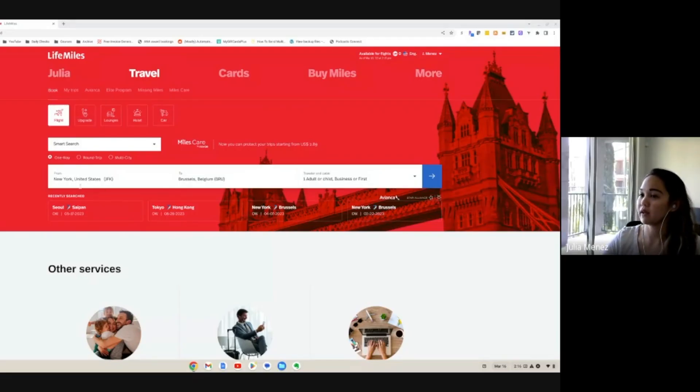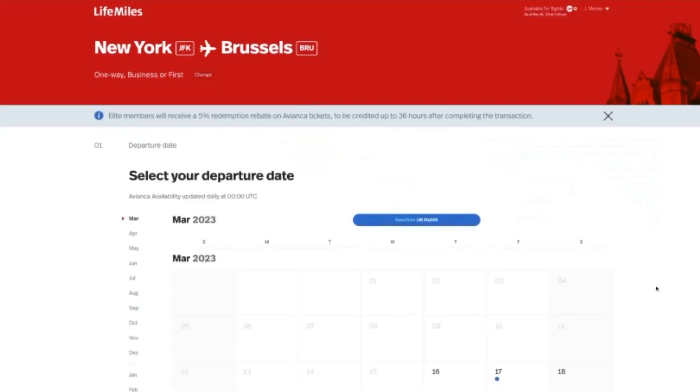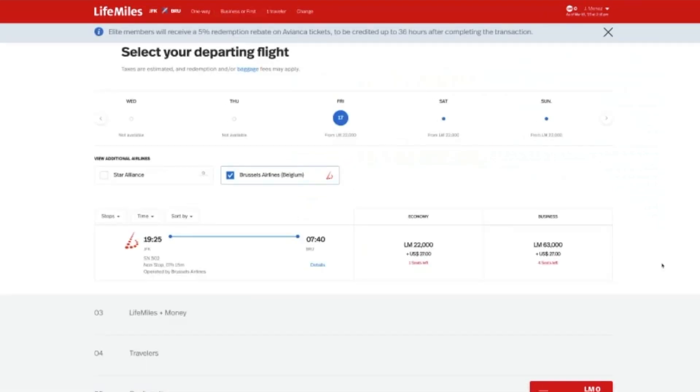If you really want to fly the direct JFK to Brussels route on Brussels Airlines, instead of searching Star Alliance, you can search for the exact airline you want — Brussels Airlines specifically. Re-entering the route, the April availability disappears, but March 17th shows a direct flight: 63,000 miles in business class direct from JFK to Brussels. So if there's a particular airline you want to fly, searching by that specific airline can help narrow down and surface the right results.